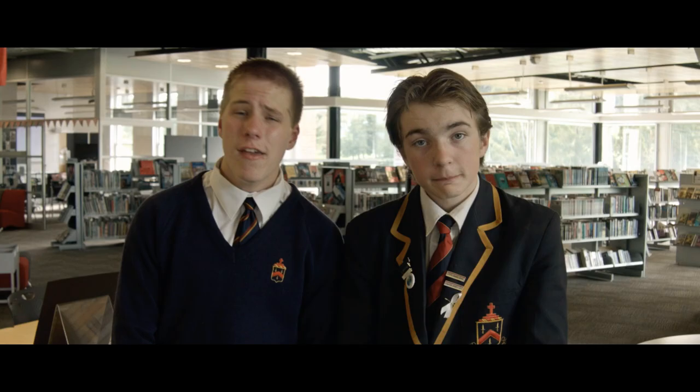If the book you are looking for is already checked out, we can place a reserve for you. When it comes in, we will notify you via email.